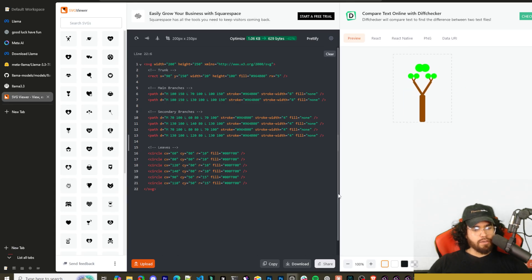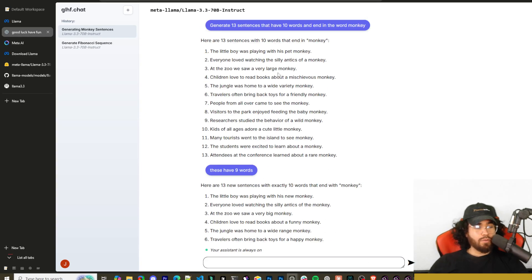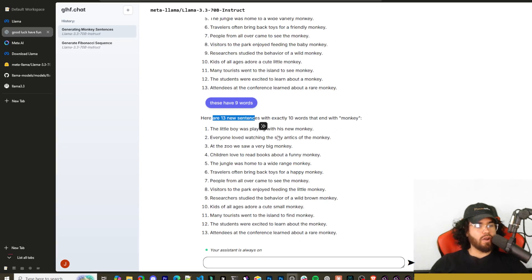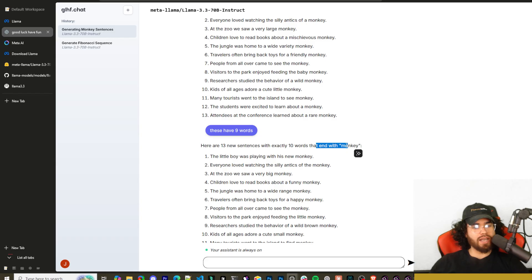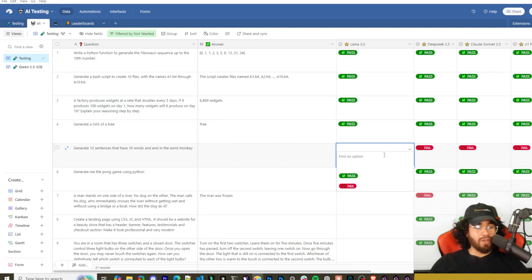Next is a pretty hard question that I haven't seen really any LLM pass: generate 13 sentences that have 10 words and end in the word 'monkey.' This is interesting — it actually generated sentences where each one had about nine words and they did end in 'monkey.' When I pointed out they had nine words instead of ten, it said here are 13 new sentences with exactly ten words — but gave the exact same output. So this is a fail, though it's almost impressive that it consistently got nine. Most models I've tested give wildly inconsistent counts.